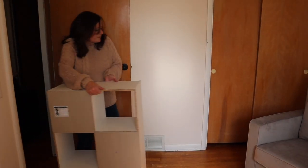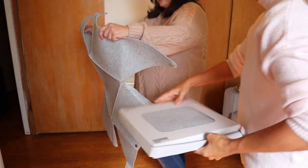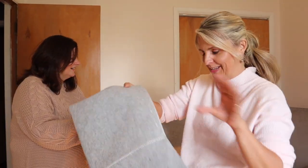Get it, girl — use those muscles! It's something that has to be put together. Why has this come up? It's from IKEA. It's cute, so of course it's from IKEA — it's got to be put together.